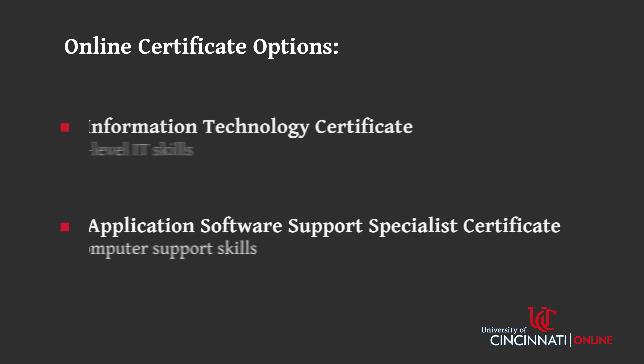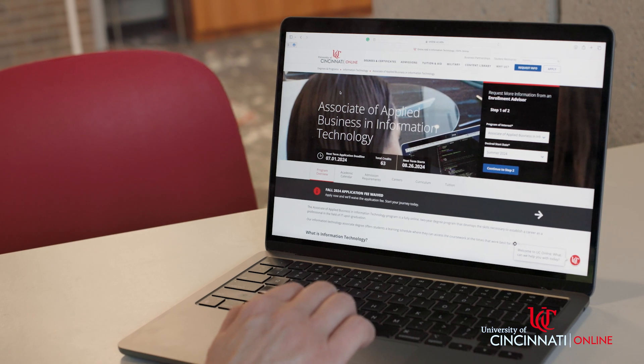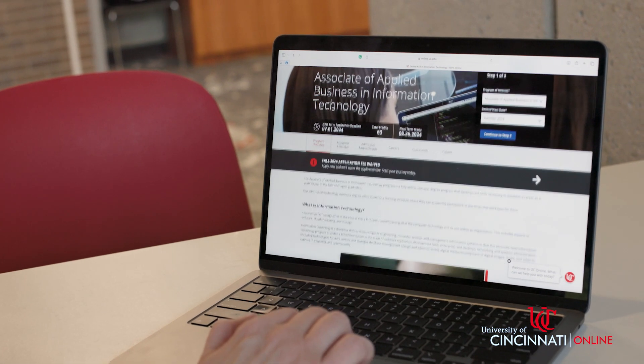In the IT program, we have two certificates: a one-year certificate in information technology, and a one-year certificate in application software support. We introduce students to the foundational areas of technology, such as databases, networking, web development, and programming.